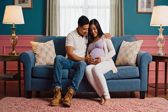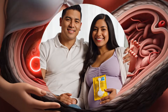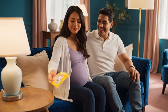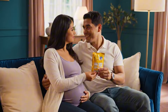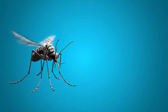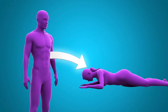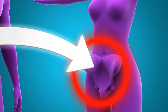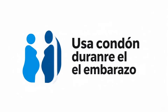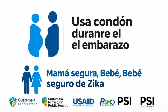I'm so relieved we use protection. Me too. Our baby is safe. Although primarily spread by mosquitoes, the virus can also be transmitted sexually between partners. Usa condón durante el embarazo. Mamá Segura. Bebé seguro de Zika.